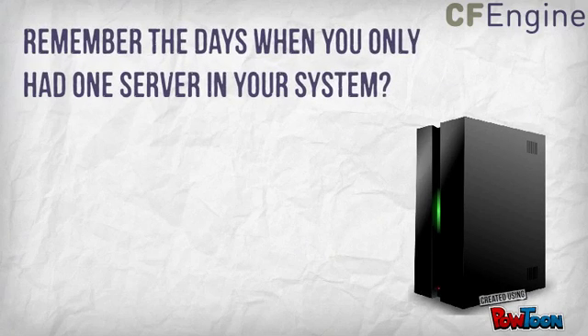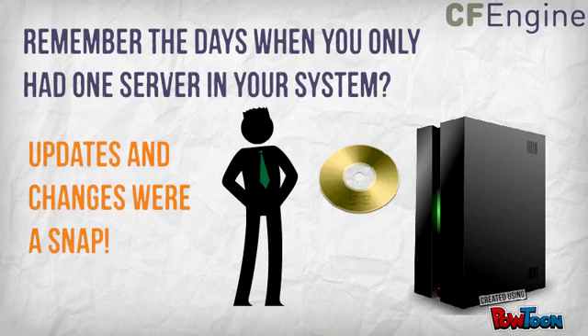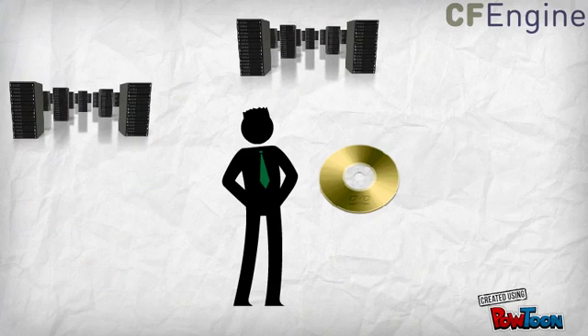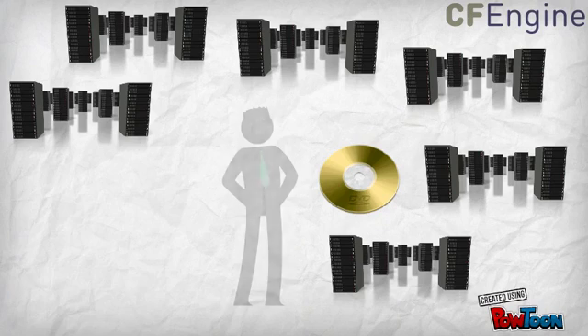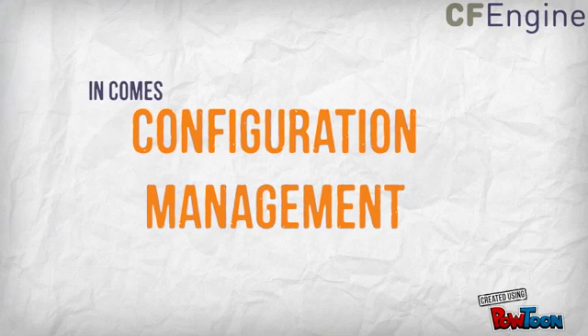Remember the days when you only had one server in your system? Updates and changes were a snap. What do you do now that you have 10,000 servers? In comes configuration management.